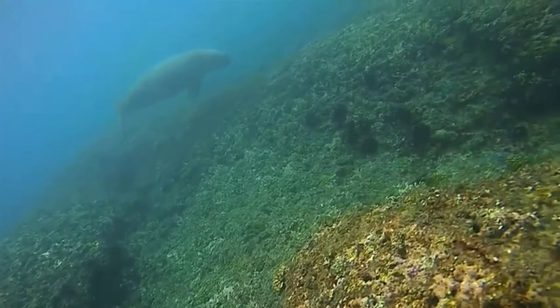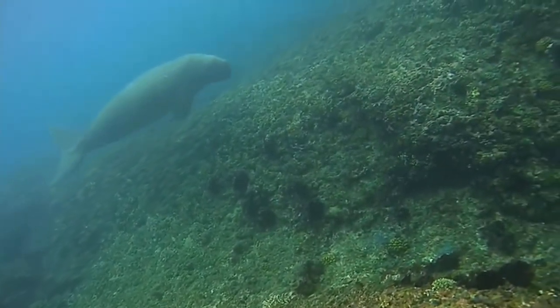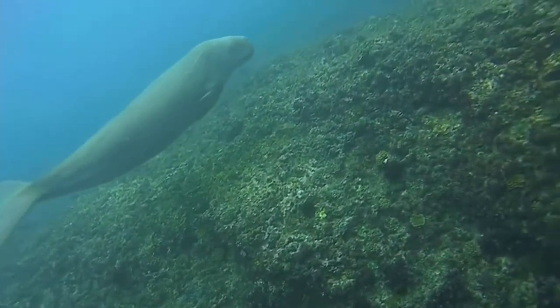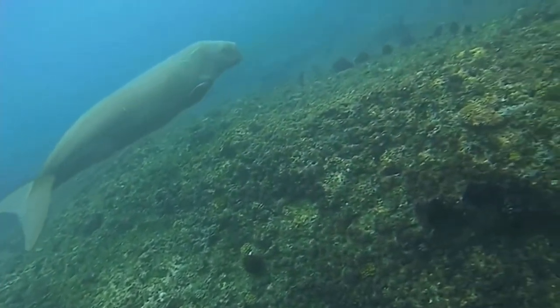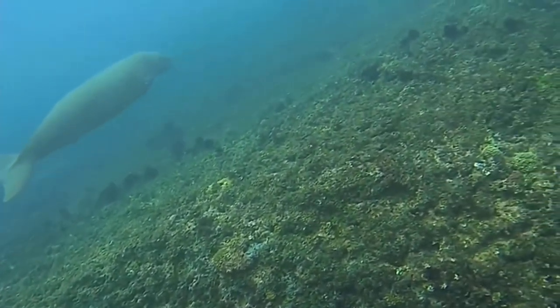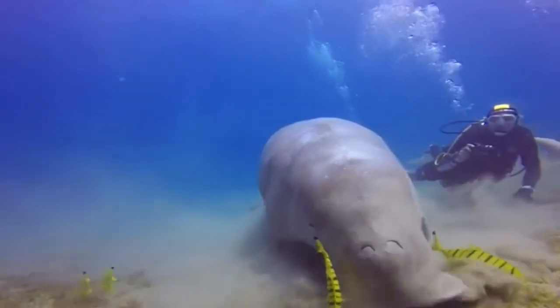They are, however, classified as vulnerable by the IUCN, and their populations are on the decline. They are, like their cousins, threatened by boat collisions and fishing nets. The good news is that they are a protected species now, but they used to be easy targets for hunters looking to get their bones and oil.